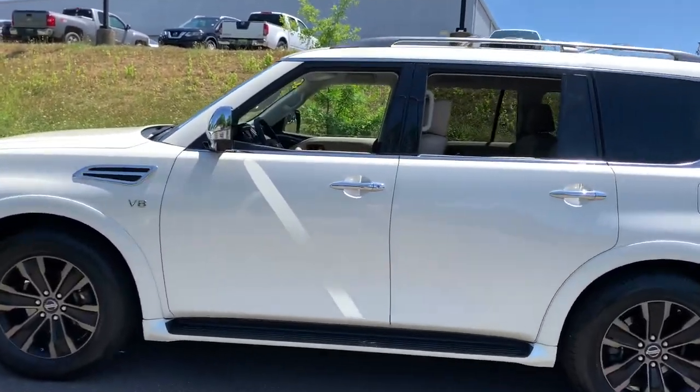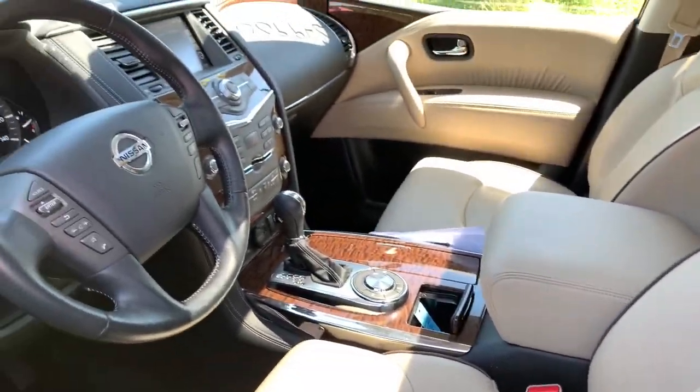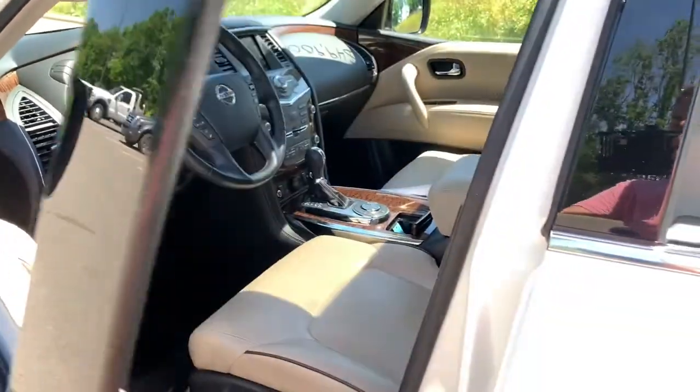Standard driver assist safety tech and touch screen infotainment let you enjoy every adventure with confidence. The following are some of this vehicle's highlighted options.